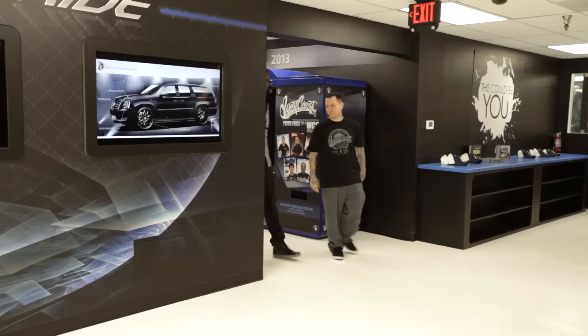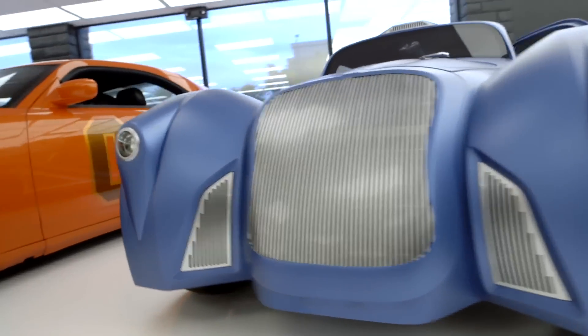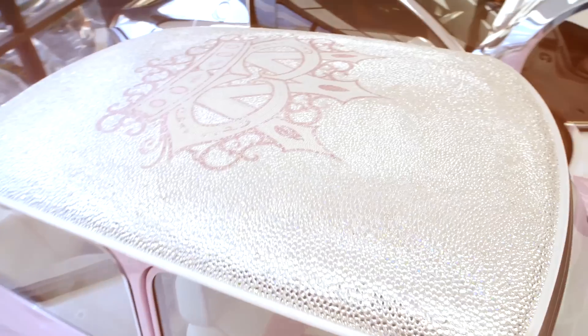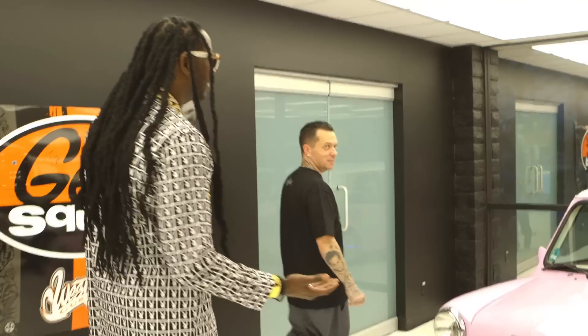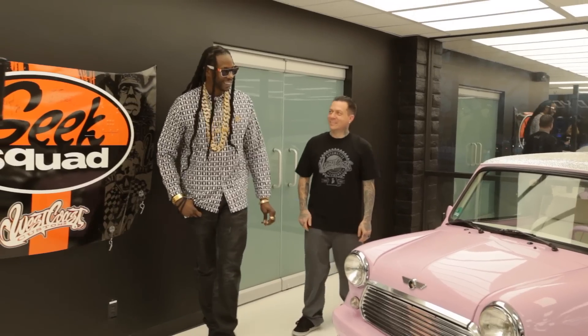So here's the West Coast Customs showroom. We got a couple finished products in here. From wild to more wild — a Pink Mini with a Swarovski roof. It has 100,000 Swarovski crystals on the roof. Why? So you can blind an airplane? Why the hell are you doing this? Because my wife got bored. This is what she does.